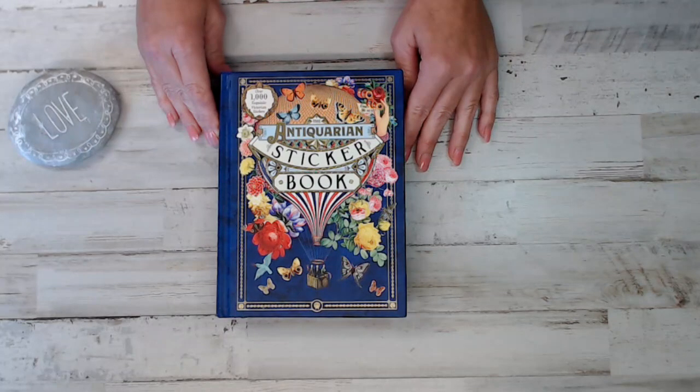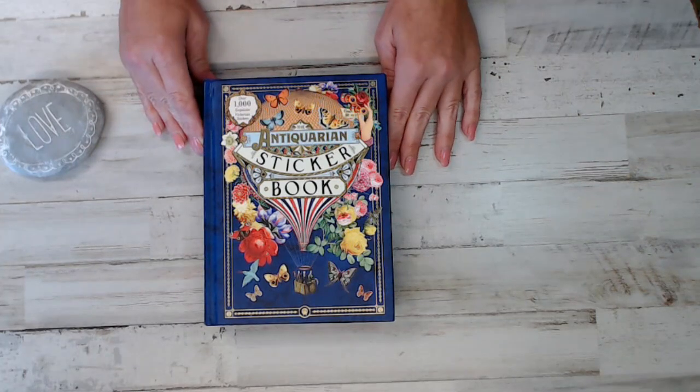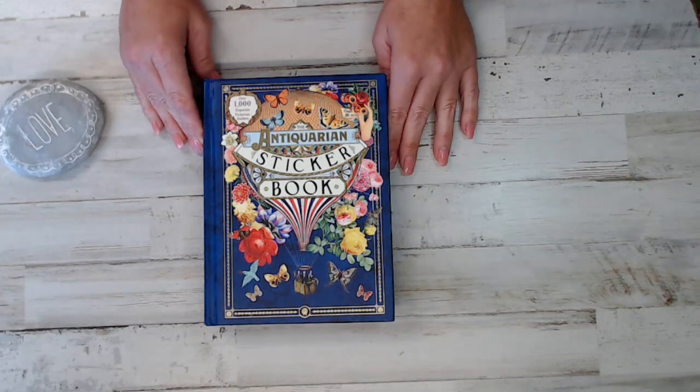Hey everyone, it's Selena here at Amore Fabrics. How are you guys? Welcome back. And it's not a daily deal — this is an actual giveaway. Giveaways are back! For those who are new here, don't forget to thumbs up and subscribe. We are starting back up our weekly giveaways every Friday.